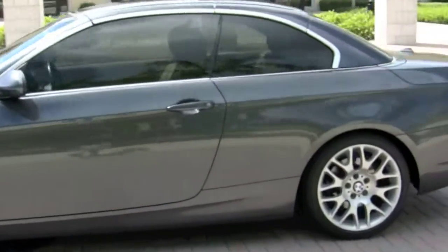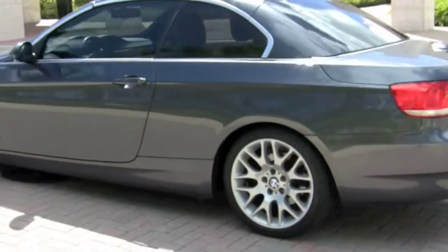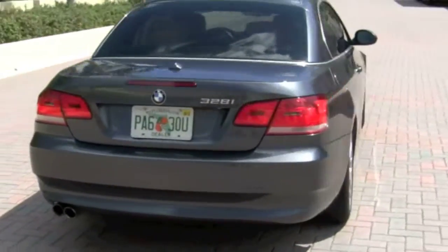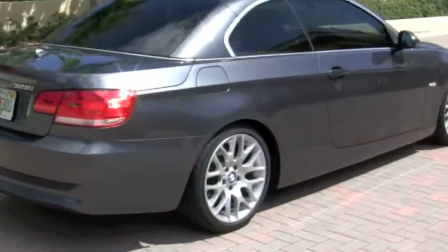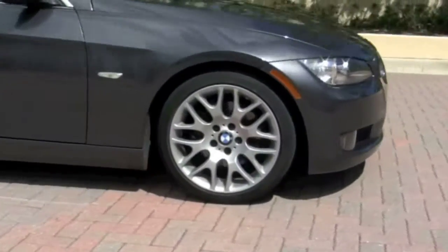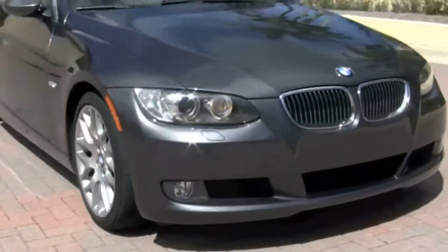Welcome to Autos of Palm Beach, where you can purchase this beautiful high-end sport convertible. The exterior of this BMW 328i is called Sparkling Graphite Metallic, and true to its name, you'll find that it glistens in the sun.